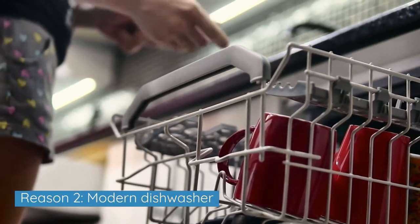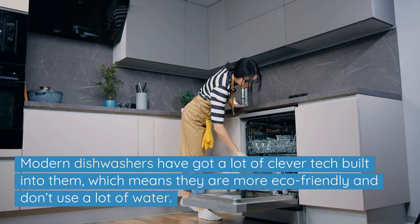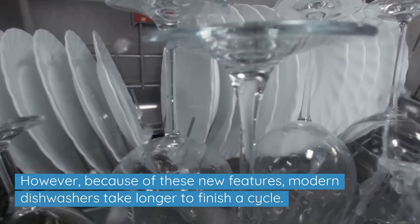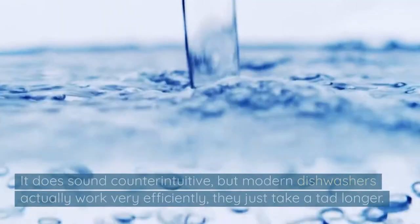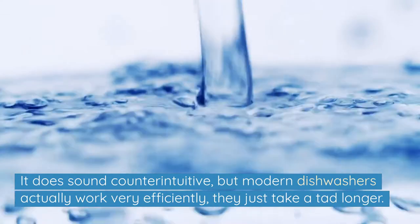Reason 2: A modern dishwasher. Modern dishwashers have got a lot of clever tech built into them, which means they are more eco-friendly and don't use a lot of water. However, because of these new features, modern dishwashers take longer to finish a cycle. It sounds counter-intuitive, but modern dishwashers actually work very efficiently — they just take a tad longer.